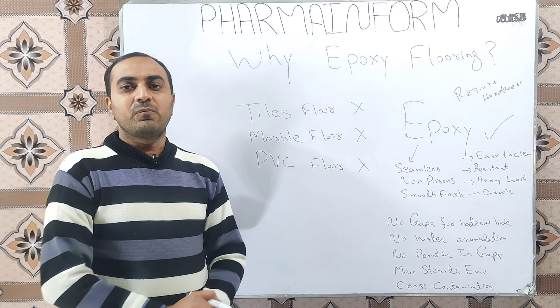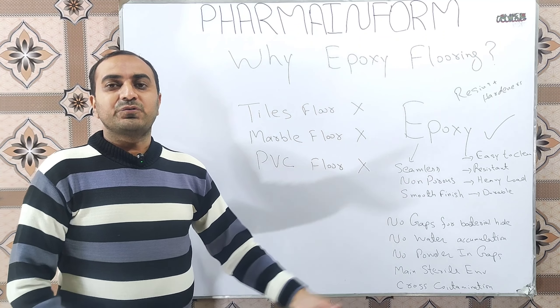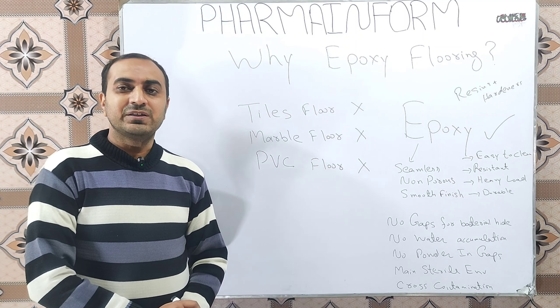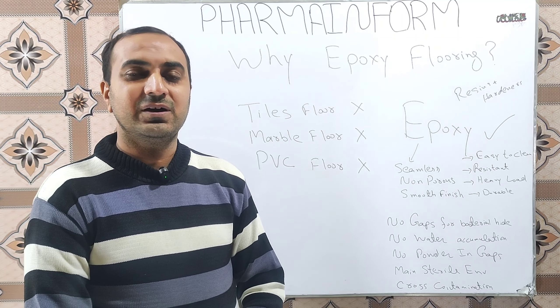PVC flooring is damaged under high load, and marble and tile flooring is also damaged. In epoxy flooring there are no gaps or joints, so there are no places for bacteria to hide and no chances of water accumulation, meaning we can easily disinfect our epoxy flooring to maintain a sterile environment. There are also no chances of powder accumulation, so there are no chances of cross-contamination. That is why epoxy flooring is utilized in all the core areas of pharmaceutical industries.